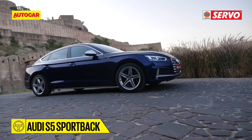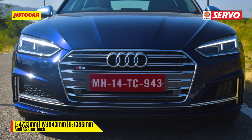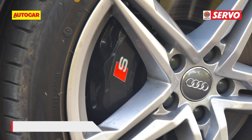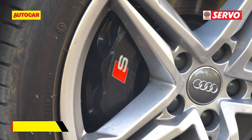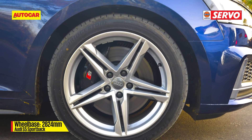As far as looks go, the S5 differentiates itself with quad tailpipes and brushed aluminium finish at the front bumper, mirrors, and rear diffuser. You'll also find S branding on the S5's brake calipers, visible behind the racy 5-spoke alloy wheels.